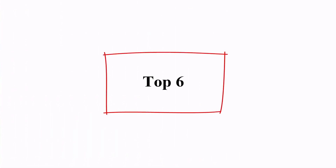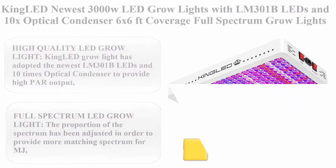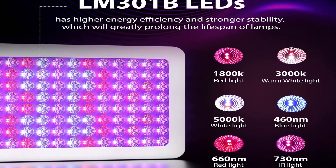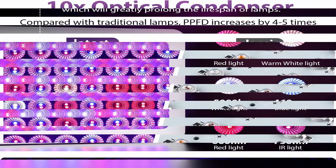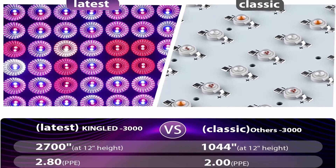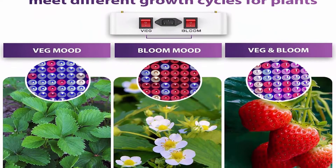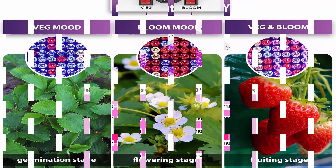Number 6: King LED newest 3000W LED grow lights with LM-301B LEDs and 10x optical condenser, 6x6 ft coverage, full spectrum grow lights for indoor hydroponic plants, veg, bloom, and greenhouse growing. King LED grow light adopts the newest LM-301B LEDs and 10x optical condenser to provide high PAR output, high energy efficiency at 2.8 µmol/J, while improving light penetration.